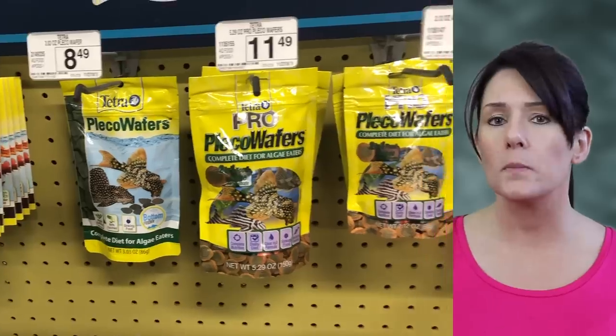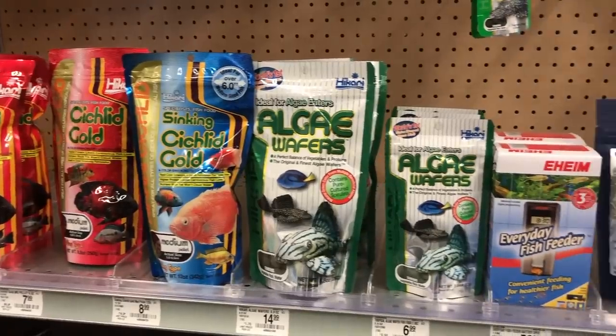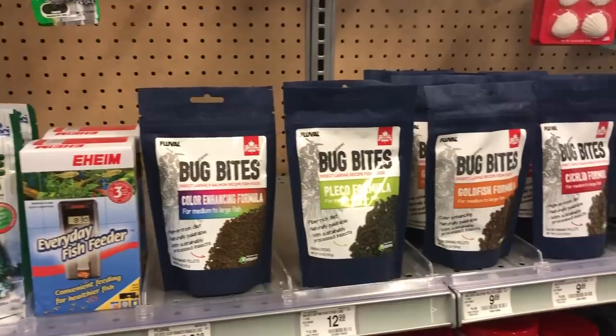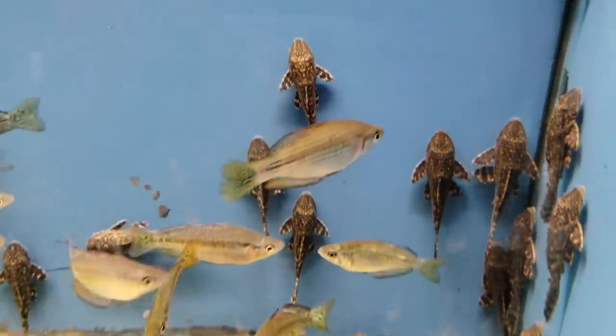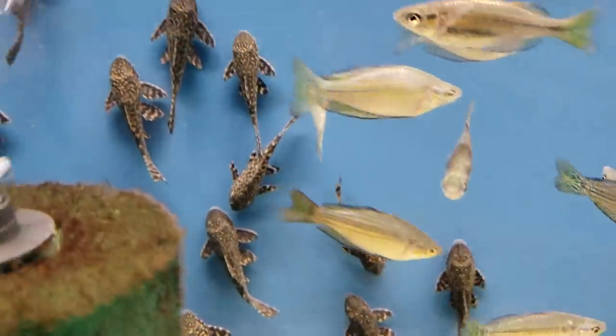When you go to the pet store to buy food for your Plecos, you'll find several different kinds made specifically for them. The most common will be algae wafers, which are great because Plecos typically love them and they're a great source of fiber and protein. Just know that Plecos will usually eat anything you throw in the tank. They're nocturnal, so they'll do a lot of scavenging when the lights are off, picking up uneaten food from other fish. If you want to have some fun, slice up some zucchini or cucumber and throw it in — they'll go crazy over it.